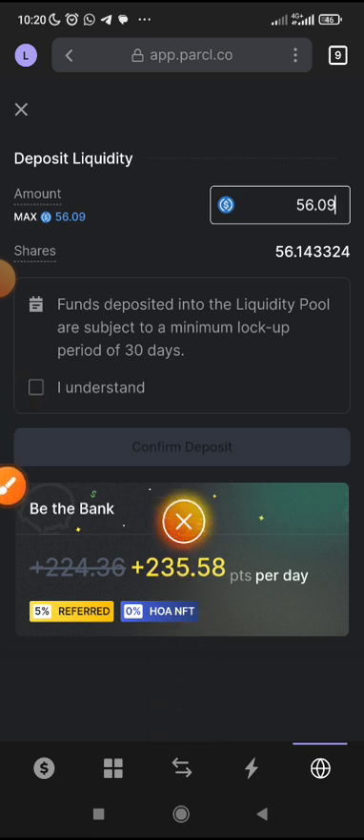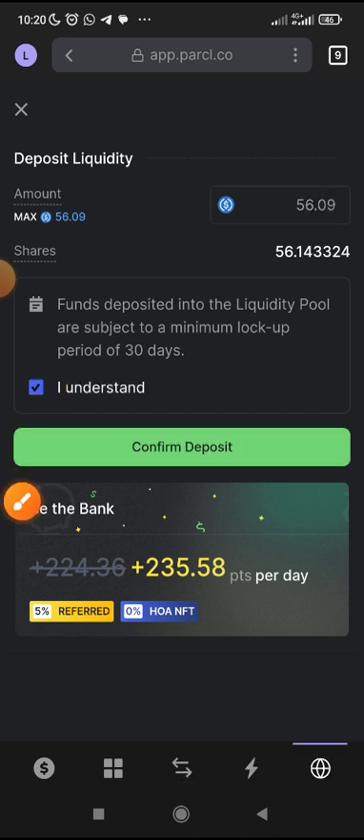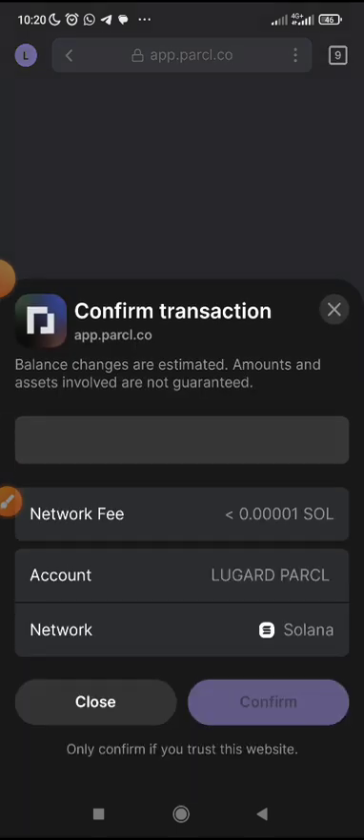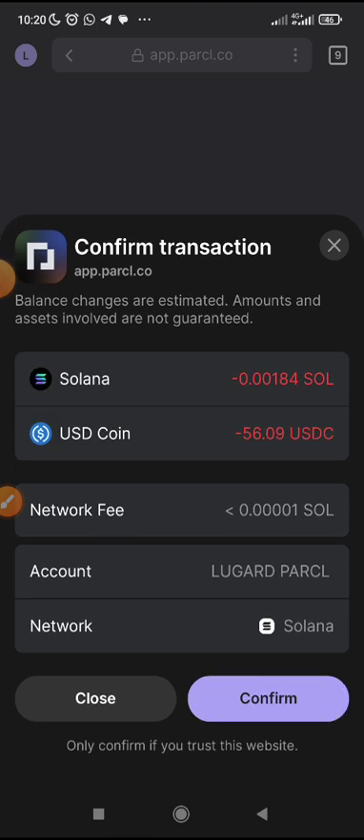Please read this instruction: funds deposited into the liquidity pool are subject to a minimum lock period of 30 days. It means that your funds are locked up in the liquidity pool for 30 days before they can be released to you. After those 30 days, you get your funds back. Click 'I Understand' to accept the terms and conditions, then click 'Confirm Deposit.' Make sure you have gas fee in Solana — that's why you need gas fee. Confirm it.